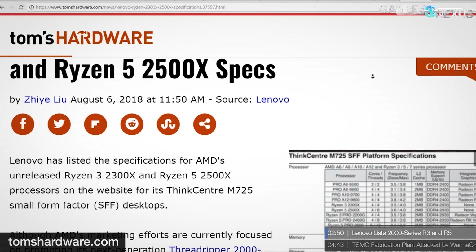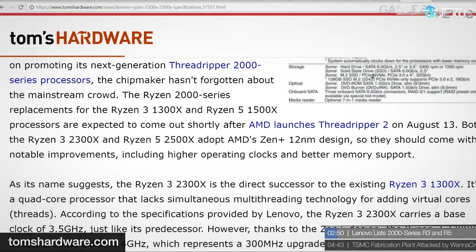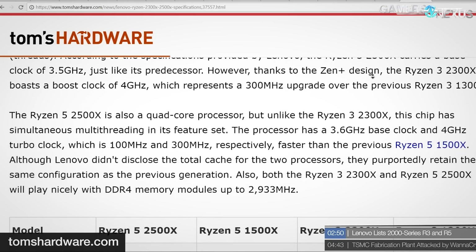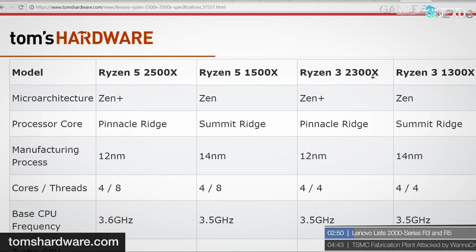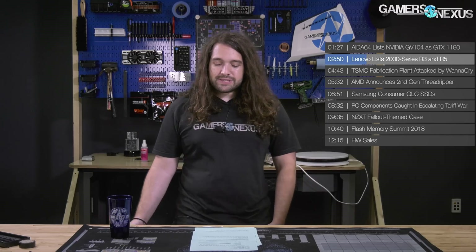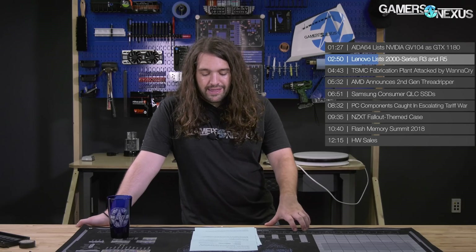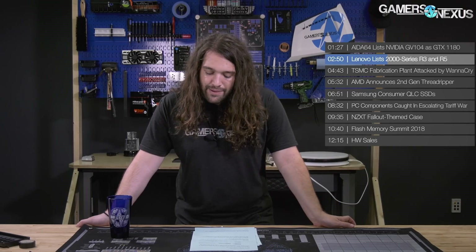Lenovo has revealed their R3 and R5 series CPU-containing devices — desktops, laptops, and so forth — and the new ones are the 2000 series. The 2000 series came out several months ago, but we never got the R3, and the R5 was kind of limited. Their new reveals, whether intentional or not, show specifications for AMD's unreleased R3 2300X and R5 2500X in new documents for their ThinkCenter M725 SFF platform. These new CPUs are successors to the R3 1300X and the R5 1500X, which we were never particularly fond of given the alternative 1600, which was significantly better and not that much more money.